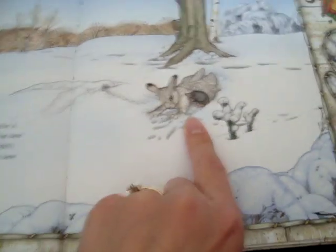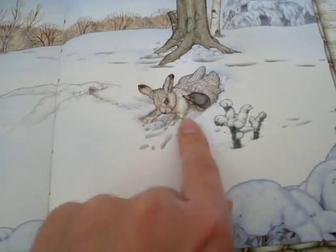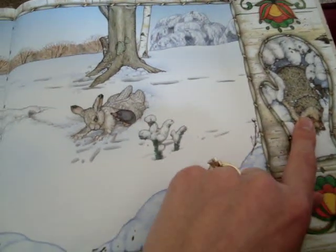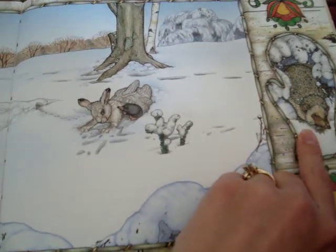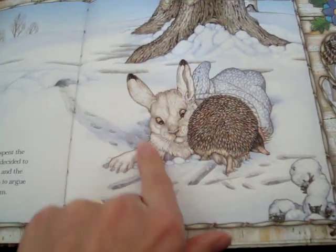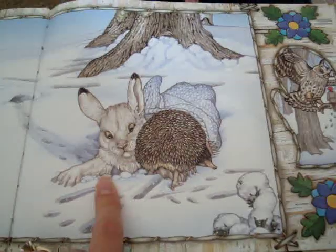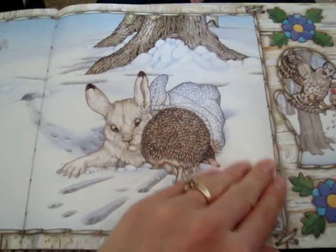Are they inside the mitten? Look at that really close. Are they in the mitten? Yeah, they are — they're in the mitten. And what is this? Do you think this animal might come next? Let's see what happens. Is there enough room for all these animals? No. What animal do you think might come next? Looking at the picture, what is that? An owl. You think an owl might come next? Let's find out.